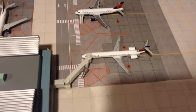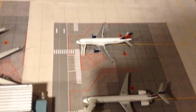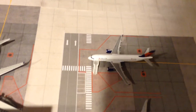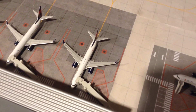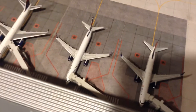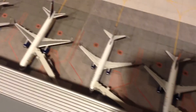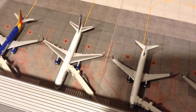Delta MD-90 going to Atlanta, Delta A320 going to Dallas-Fort Worth, Delta 737-800 going to New York JFK, Delta 737-900ER going to Seattle, Delta 757-200 going to Mexico City.